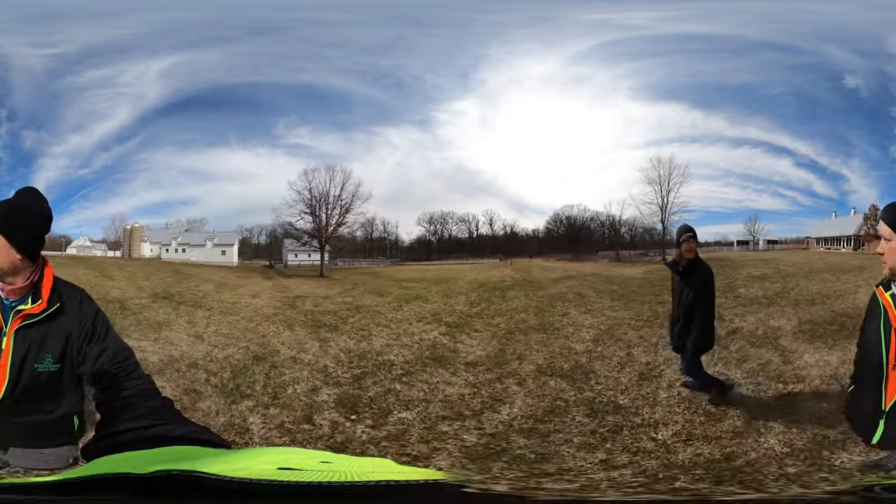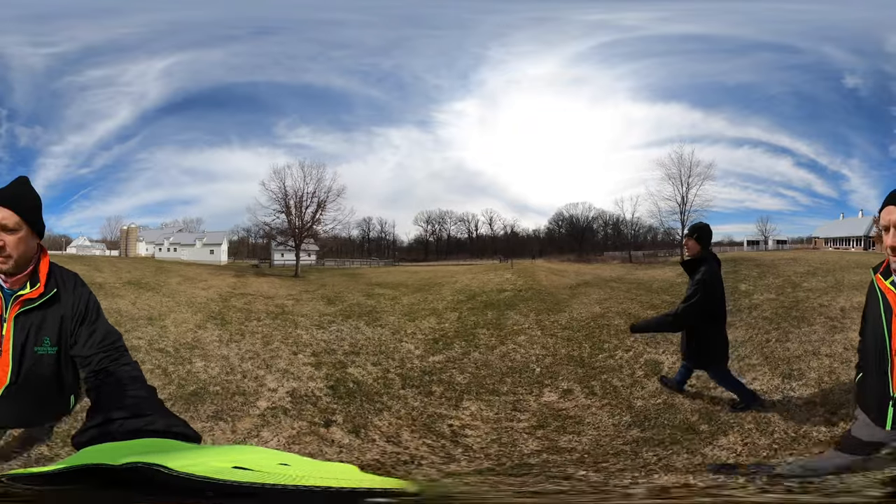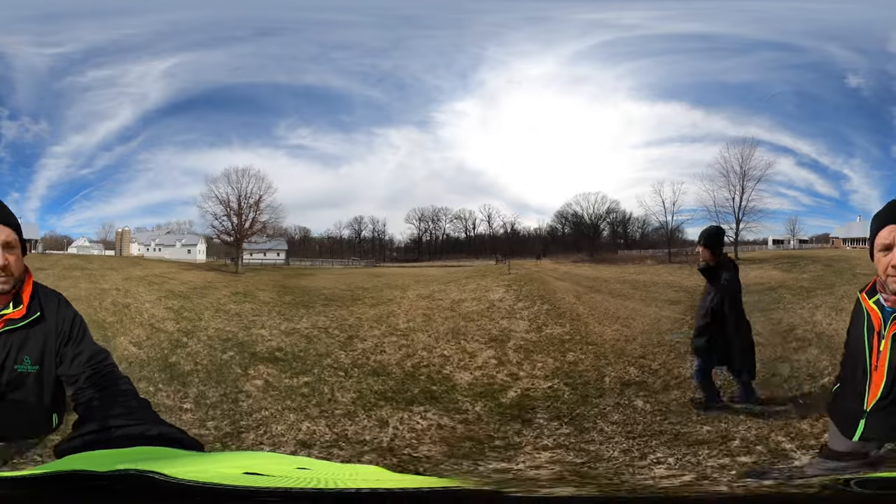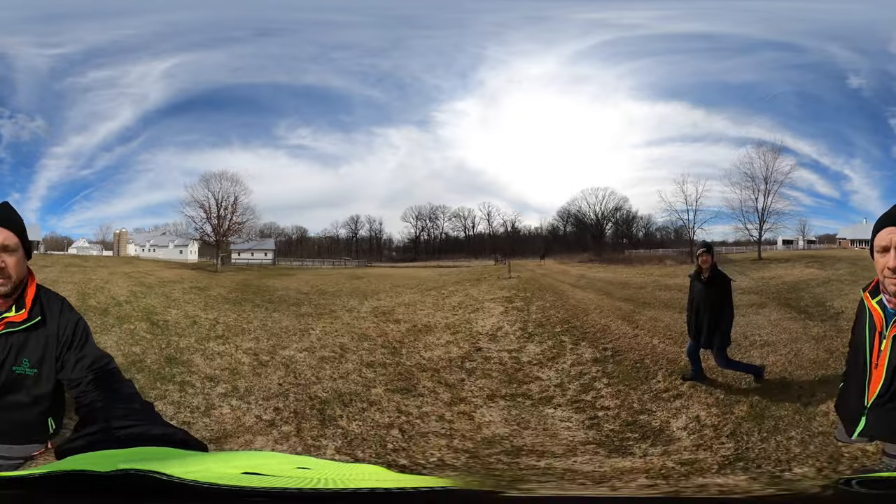4.5 miles ahead of us. Lots of different plants and trees on this preserve. Let's go see what we can see.